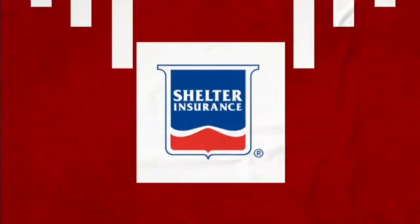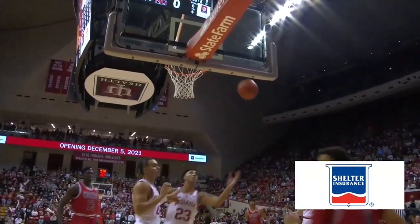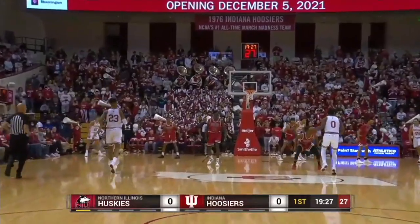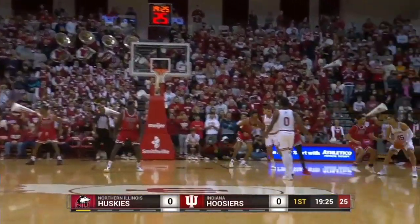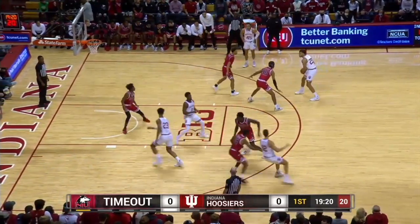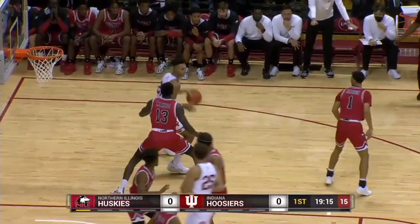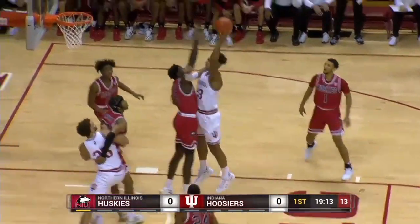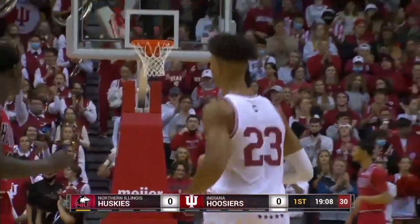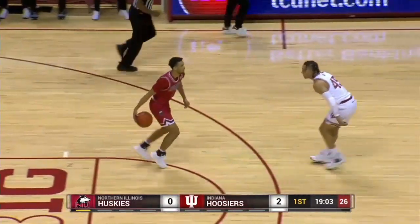So Indiana will have the basketball, second possession offensively for this IU ball club. Xavier Johnson will bring it across the timeline. Xavier works it out between the circles, fires it right to Parker Stewart on the wing. He got Indiana off to a hot start in the ball game the other night with two quick threes. Stewart gives off to Trace Jackson Davis down low. He tries to work his way inside again, hook shot is on its way and he banks it out. Very nice move. First two points of the ball game belong to Indiana.